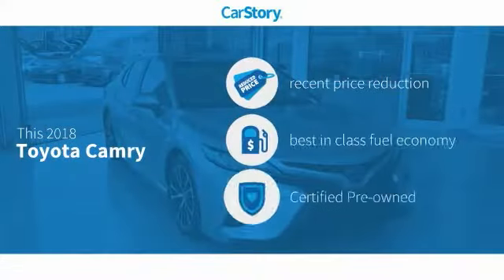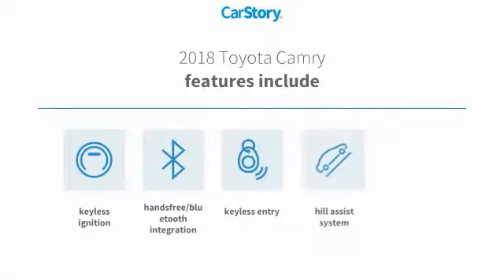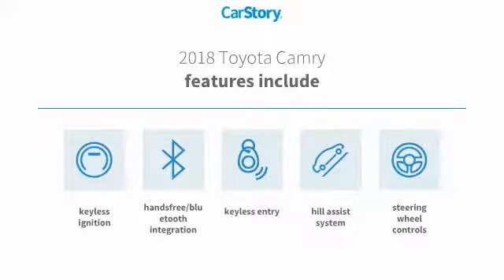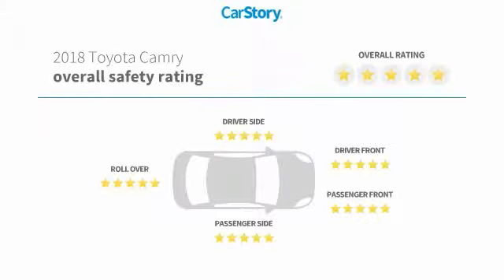Car Story Research indicates this vehicle as having a recent price reduction, fuel efficient, and certified pre-owned. Features also include keyless entry, keyless ignition, steering wheel controls, hill assist system, hands-free Bluetooth integration, and has been listed as an IIHS top safety pick with these ratings.